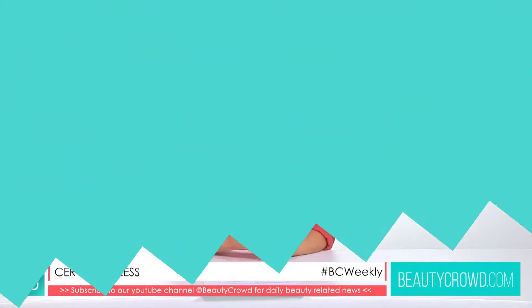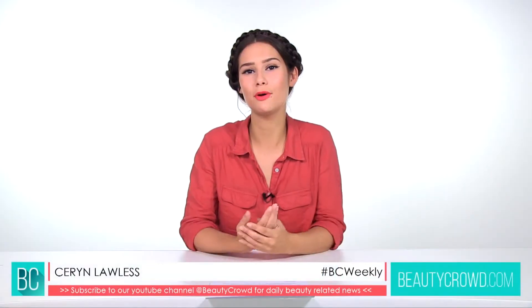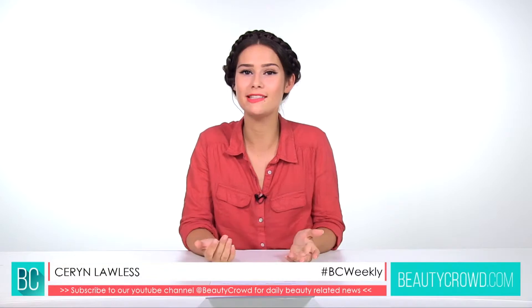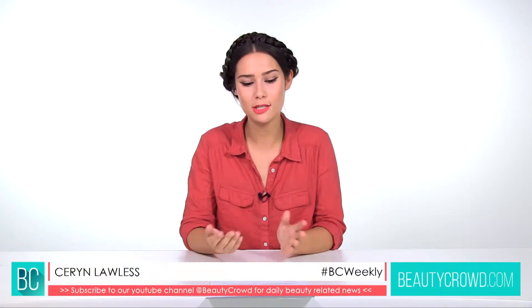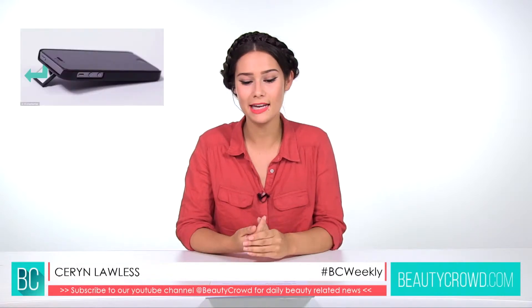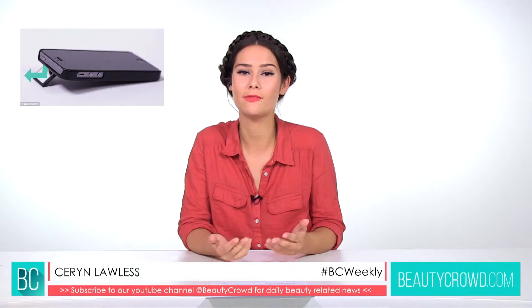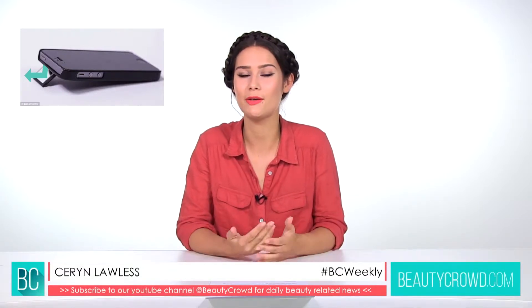First up, let's take a look at some new products we found at beautycrowd.com. The first product isn't actually a beauty product at all, but it's definitely something for beauty lovers and especially selfie lovers. It's called the Case Cam, and it's a case for your iPhone 5 and 5S with a fold-out mirror which allows you to take the perfect selfie.